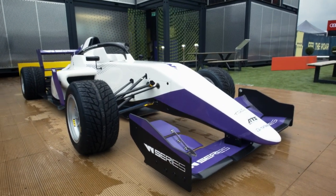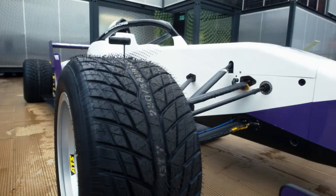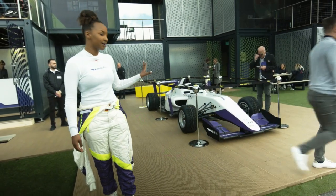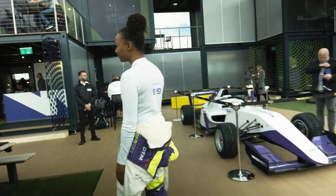Obviously we've got one of those great Tatuus F3 cars here on display. These are the beasts that we race with, so here our fans, friends, and sponsors can get a close look at the car that we race.